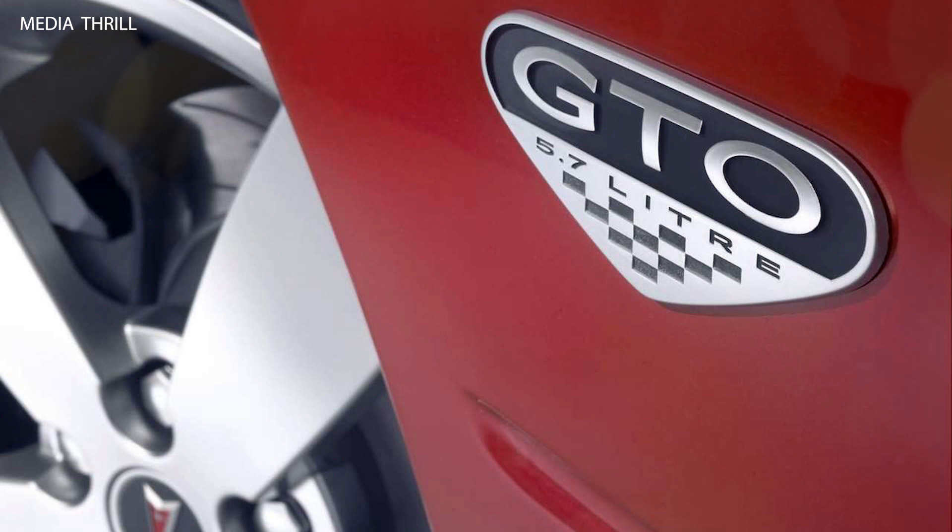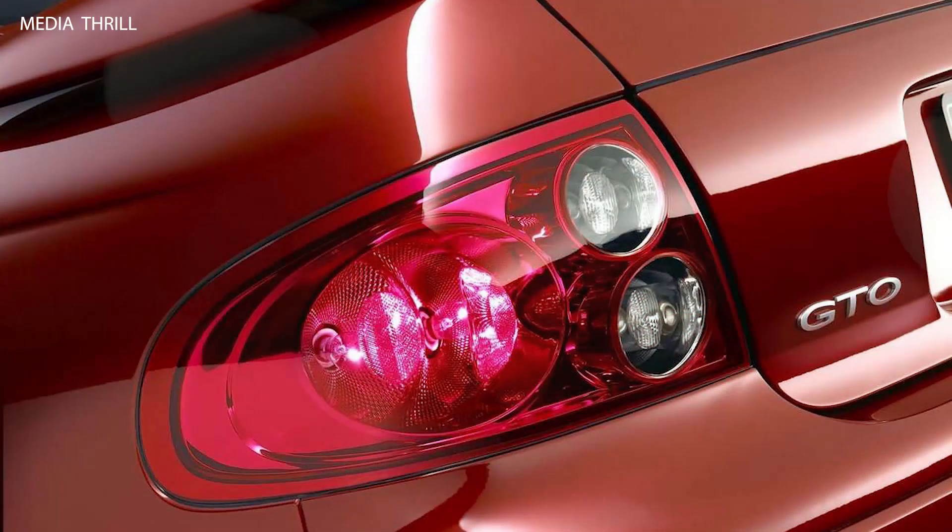Exterior design: the exterior design of the 2004 GTO featured a sleek and muscular appearance, with styling cues reminiscent of classic GTO models, including a hood scoop and dual exhaust outlets.